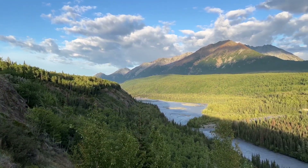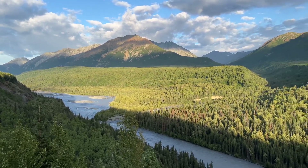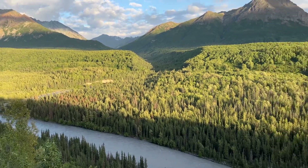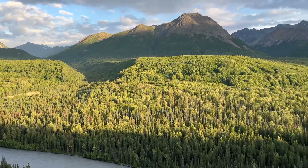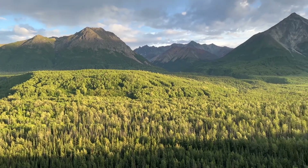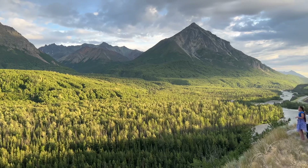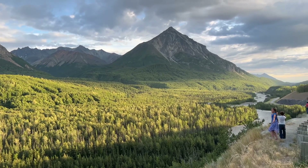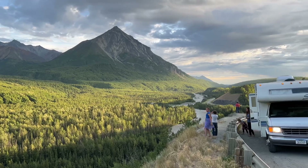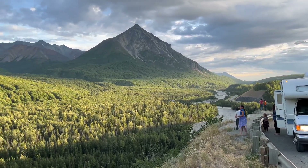This is absolutely amazing, stunning, absolutely beautiful. This is the Matanuska River. We're driving about four hours towards Glen Allen and then south to a little town called Kenny Lake. By the Copper River, we're going to do a little bit of fishing, and we're meeting some friends there. It is so beautiful. We're driving our old motorhome up there. It's just so much fun. This is very incredible.